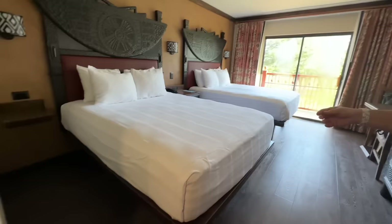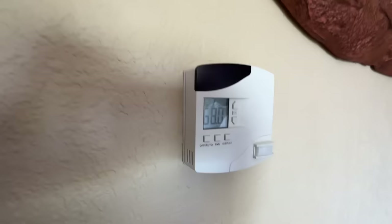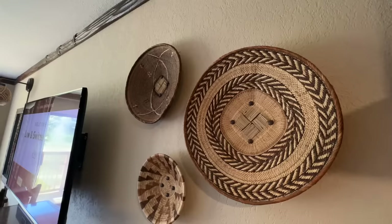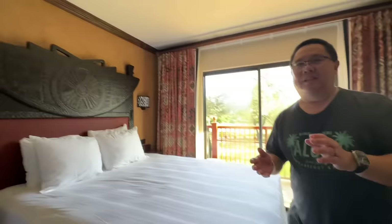Hakuna Matata — it's only going to get better from here! Two queen beds. Look at that rock sculpture right here on the wall — it's really cool. Each side of the bed has plugs, which is great. We also have some original artwork on the wall, a custom welcome splash screen, lots of drawers, a dresser, and a small desk.